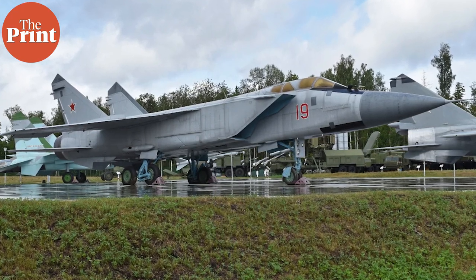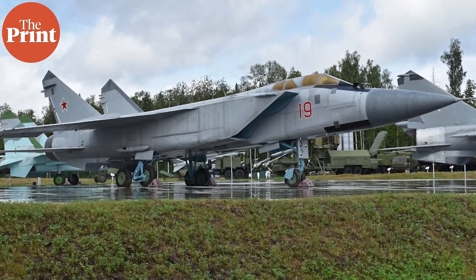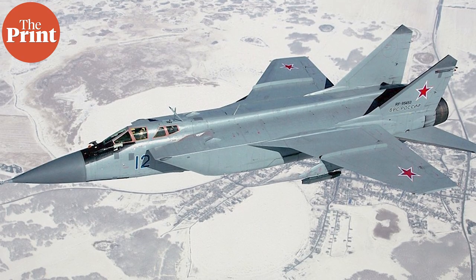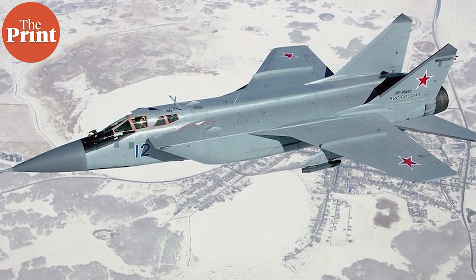Essentially, it is a long-range two-seat supersonic interceptor equipped with state-of-the-art digital avionics. The MiG-31 is also an air-to-air combat fighter. Currently, it's in service with both the Russian and Kazakh air forces. The MiG-31K is a variant of the MiG-31 tailored to carry the Kinzhal missile.